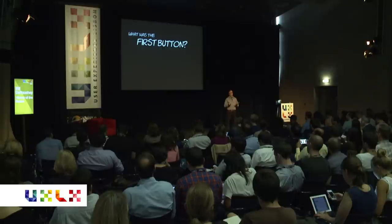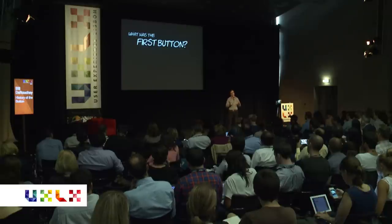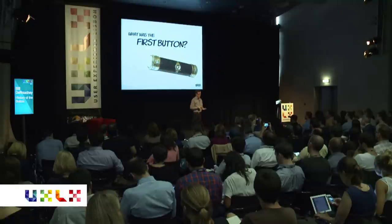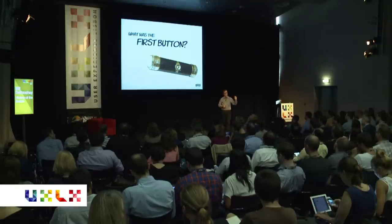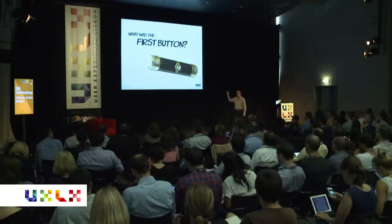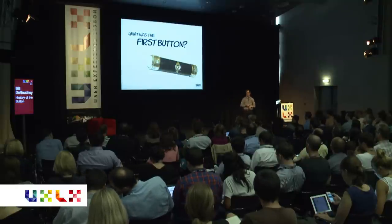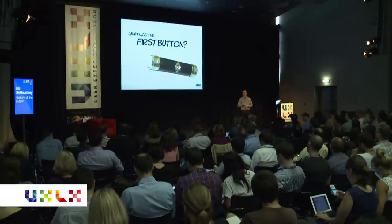People often ask me what was the first button. I would say the portable flashlight was the very first button in everyday life — the one that people could actually own, take into their lives, and use on a semi-daily basis. The portable flashlight actually cut down on house fires because you wouldn't have to have a candle at night and walk around and burn your house down. This was 1898. The portable C and D batteries were invented at the exact same time as the flashlight — it was a single invention. The flashlight was the first time we could actually use push-button power in daily lives.